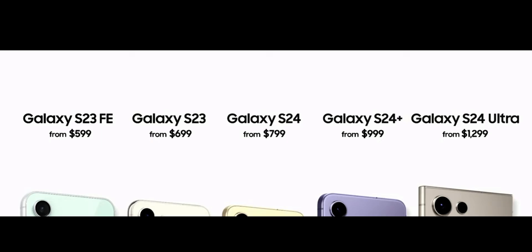Price for the S24 starts from $800, S24 Plus $1000, and S24 Ultra $1300. Pre-order from January 17th, and you can buy it from January 31st.